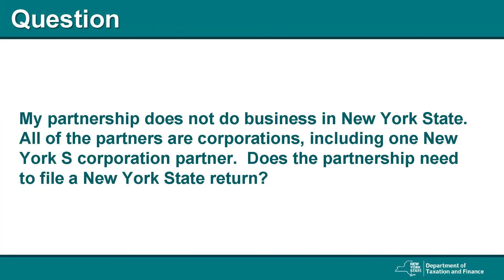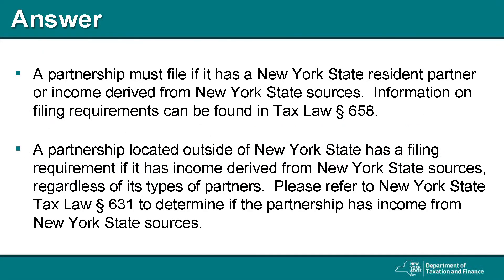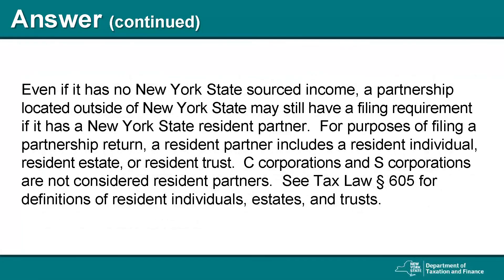Question: My partnership does not do business in New York State. All of the partners are corporations, including one New York State S corporation partner. Does the partnership need to file a New York State return? The answer is, a partnership must file if it has a New York State resident partner or income derived from New York State sources. Information on filing requirements can be found in Tax Law Section 658. A partnership located outside of New York State has a filing requirement if it has income derived from New York State sources, regardless of its types of partners. Even if it has no New York State source income, a partnership located outside of New York State may still have a filing requirement if it has a New York State resident partner.